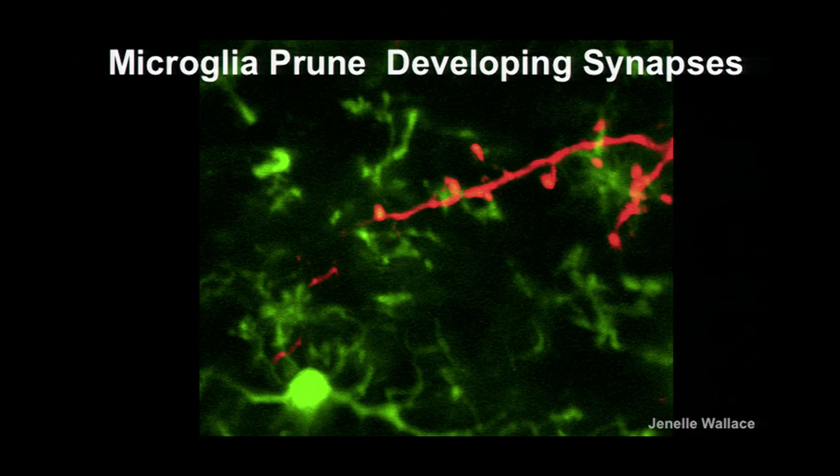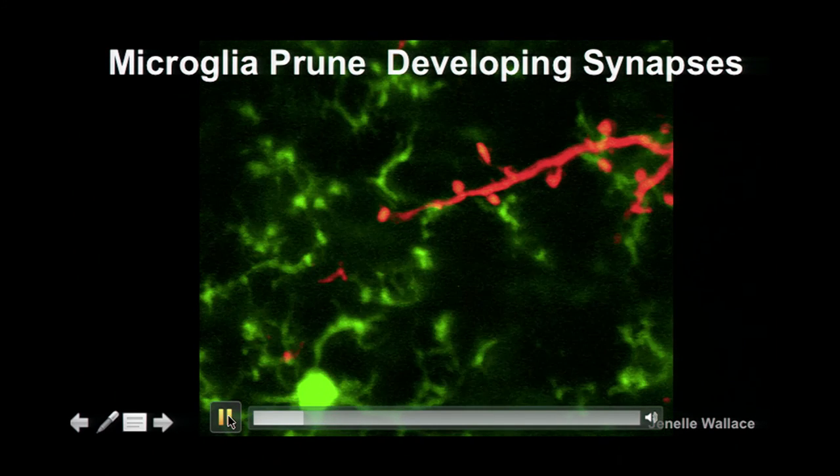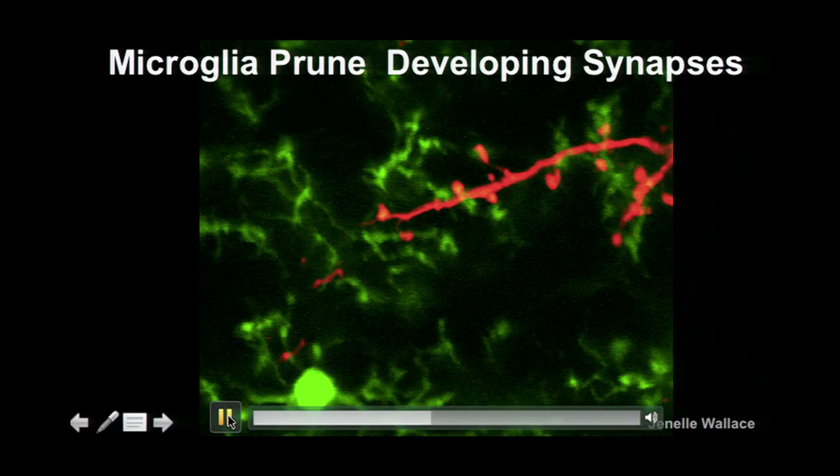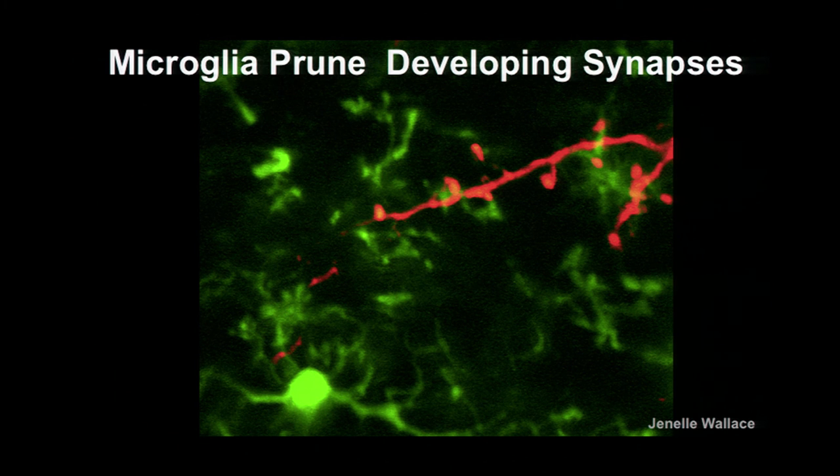One of the things we now know they're surveying are synapses. Synapses — the bumps or spines, the actual synaptic connections between neurons — are overlaid on the neuron. An image from my student Janelle, looking in the olfactory bulb of a mouse, shows how constantly dynamic these cells are, constantly touching these synapses. We started putting these ideas together and said: maybe during development, one of the things they're doing is pruning these extra synapses. They're particularly phagocytic. Could they be plucking off and literally eating these synapses?